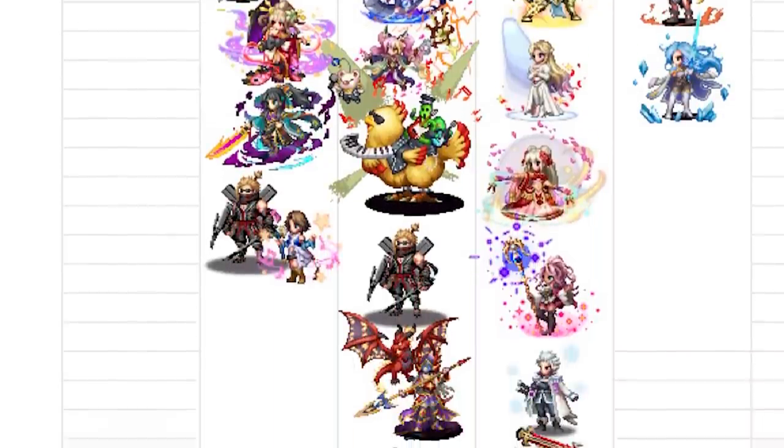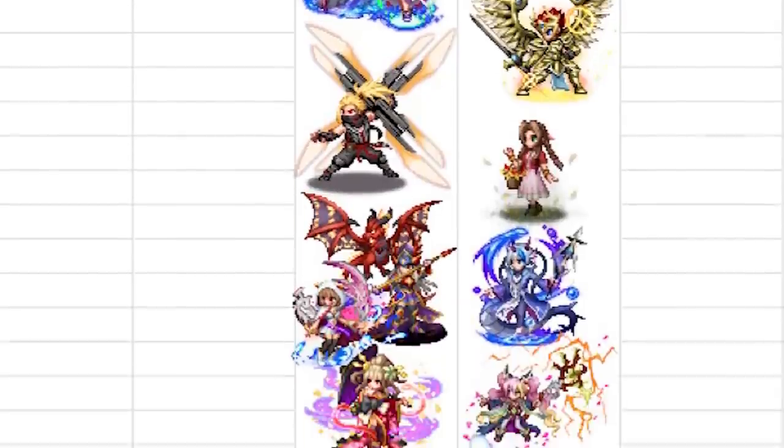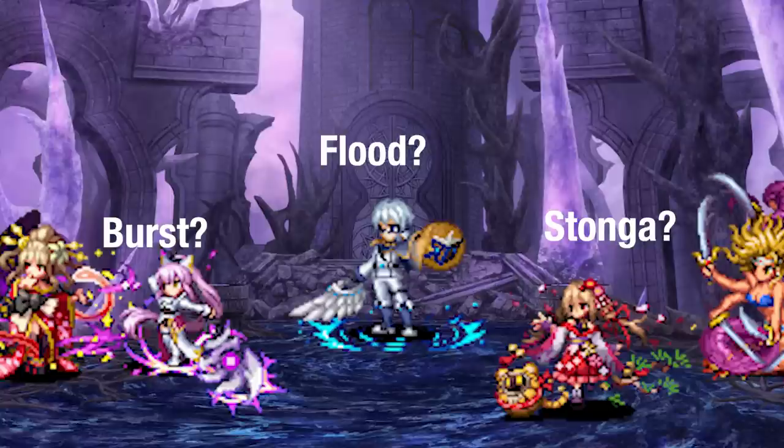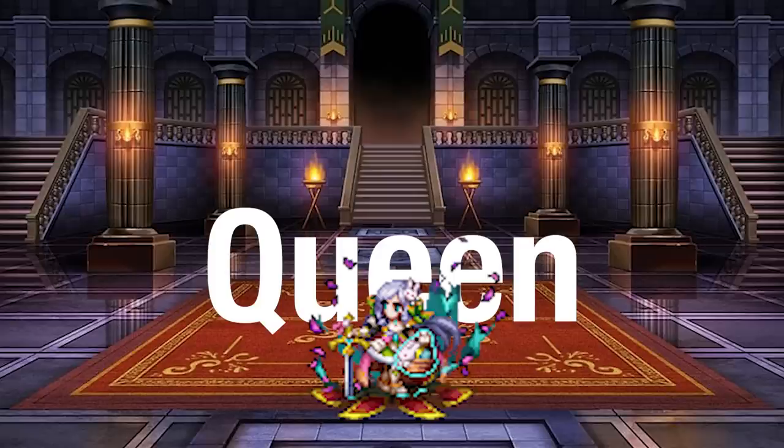Support! Buffs! 400% Staff Buffs see Yuna joining the column. Limit Burst Damage also sees a few more units. We also see Cecil intruding on Esther's territory. Modifier Buffs are a thing I still have no idea how to categorize. Sylvia is still amazing though.